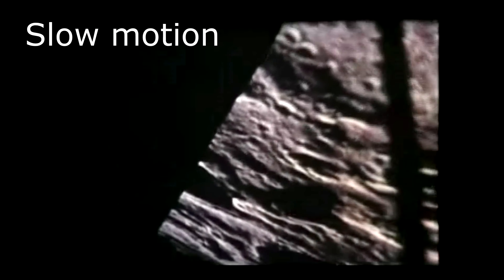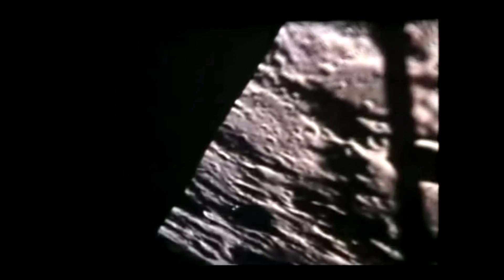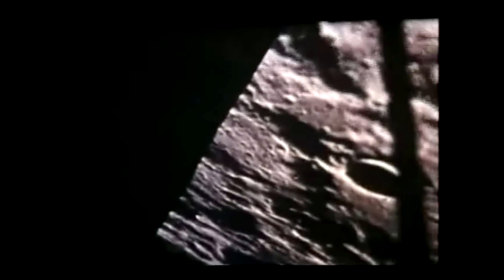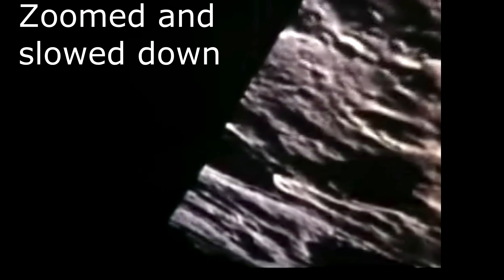Slow motion. Zoomed and slowed down. It looks like the unidentified flying object entered some bright spot on the moon's surface.